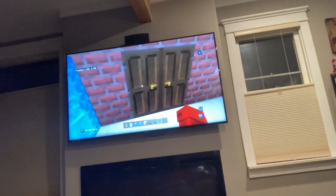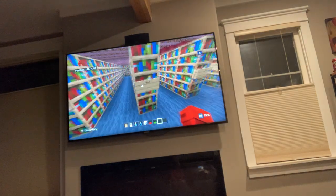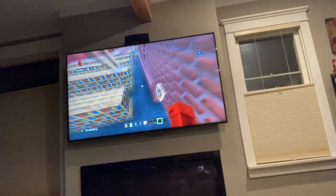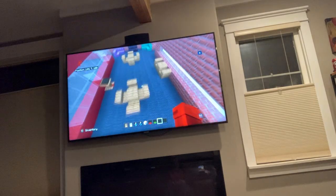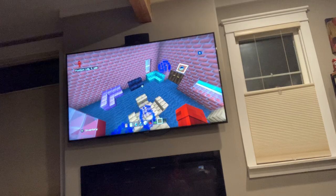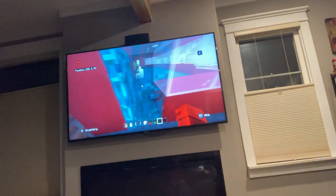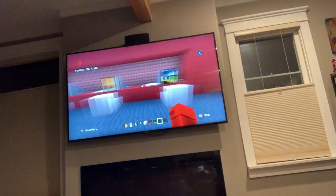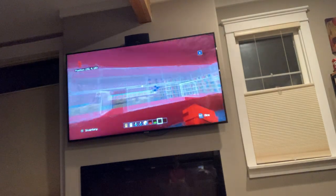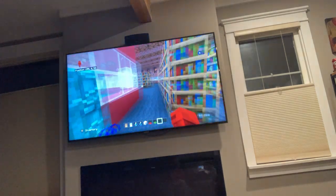Here we have the library, otherwise known as the media center. The bookshelves are arranged alphabetically, there are computers, and it says 'Seagulls' here. There are seating areas where you can sit and read or chill. Here's the checkout desk — the librarians can work and scan books here. There's also glass protection like in the lunchroom because of COVID.